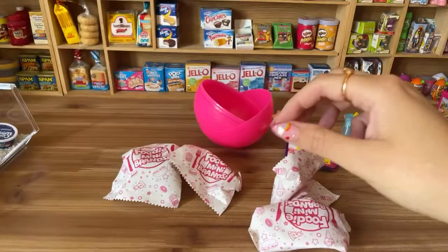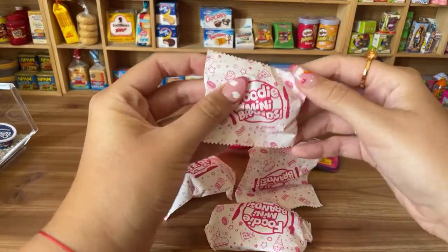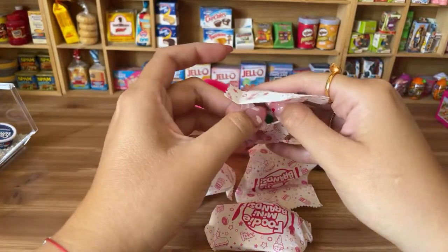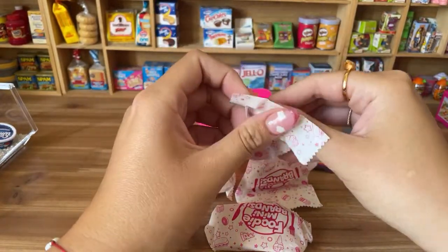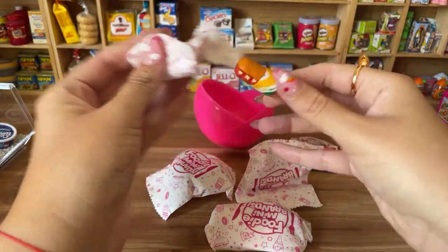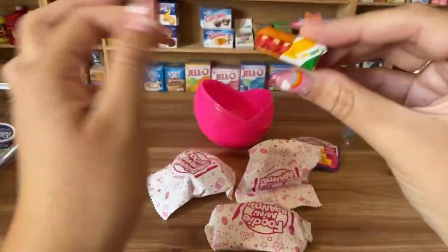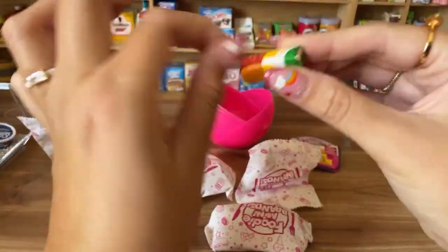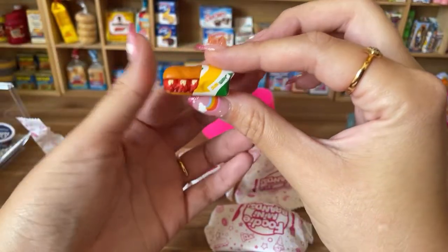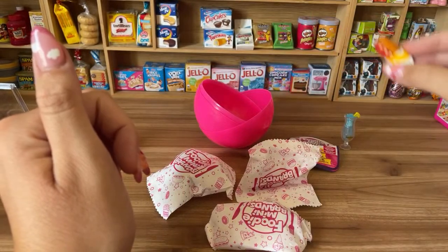Let's open another one. We have a Subway! It's like a tiny six-inch Subway sandwich. This is so cute and so tiny — let's put it over here.